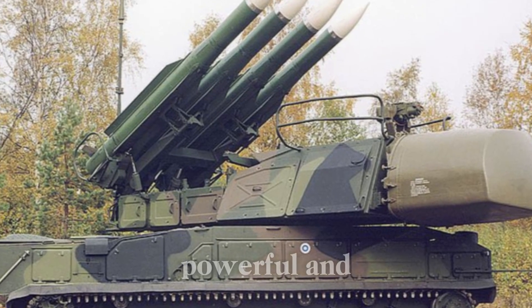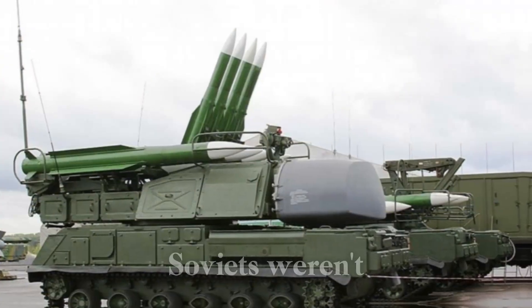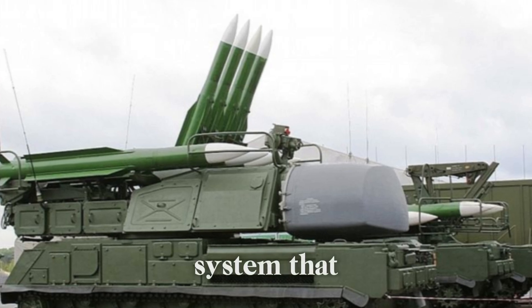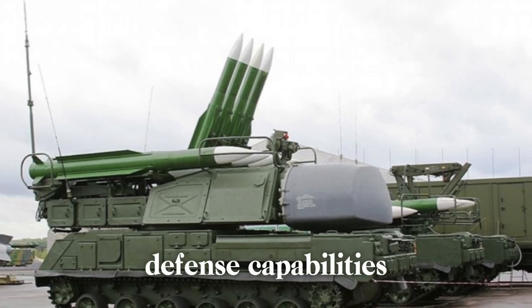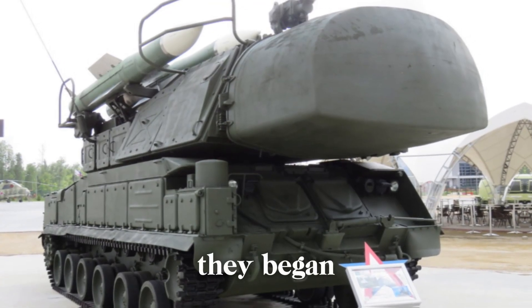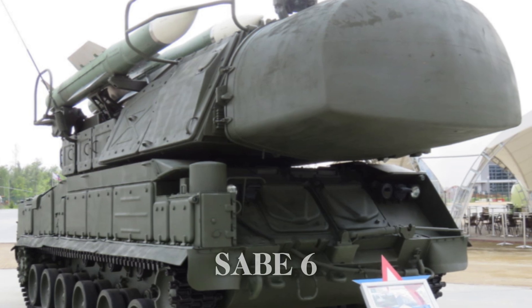The SA-6 was mobile, powerful, and capable of striking down enemy aircraft. But the Soviets weren't content with just being good — they wanted to be the best. They sought a new system that would push their air defense capabilities to the next level, and so in 1972 they began designing what would become the SA-11 Gadfly.